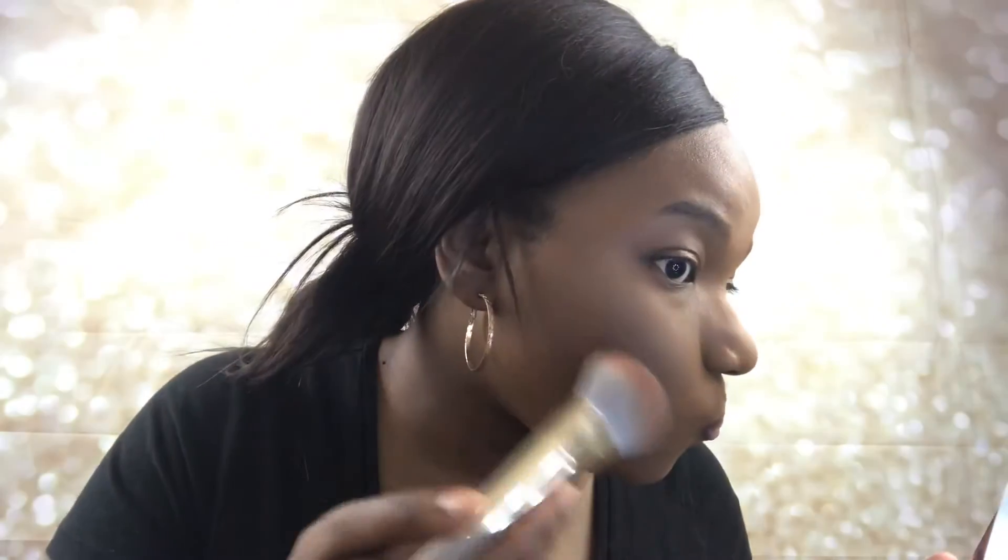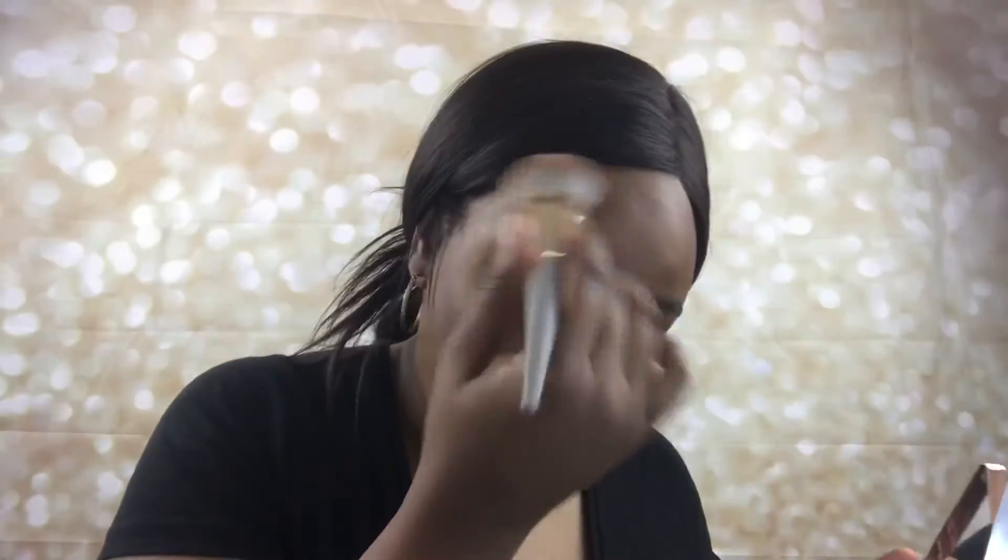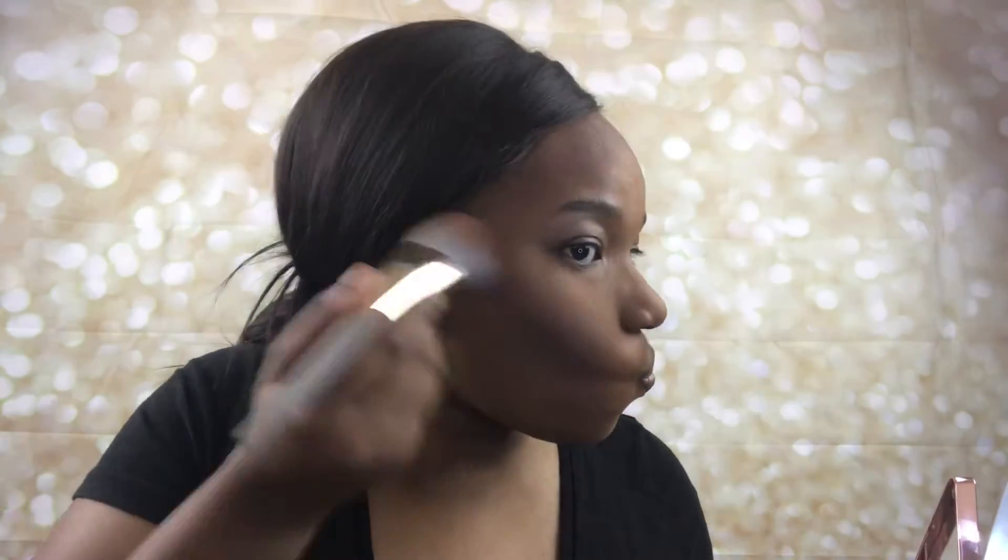To bronze my face, I'm going to use the LYS Beauty Bronzer in the shade Strength. This can be purchased on Sephora's website as well as directly from LYS Beauty's website.